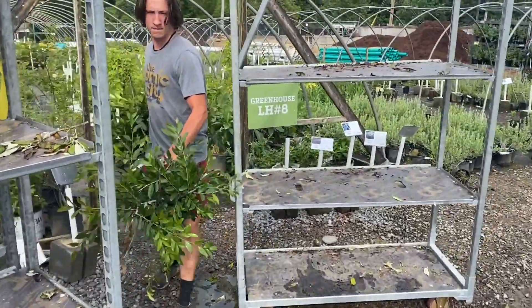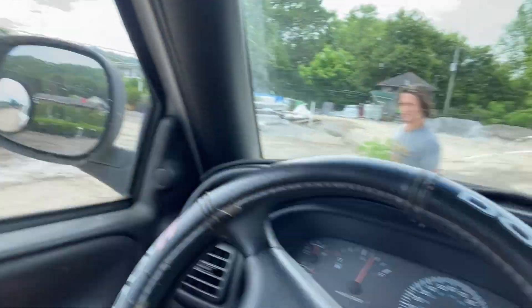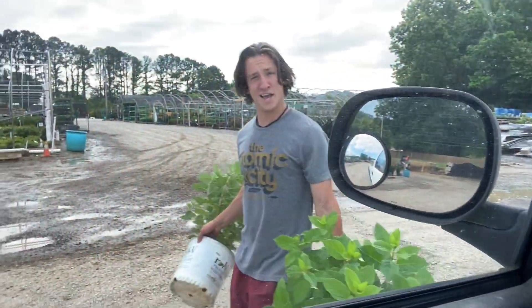We're out here at this nursery place getting plants. Josh is right there getting plants. Pop them in here. So we're having fun out here.